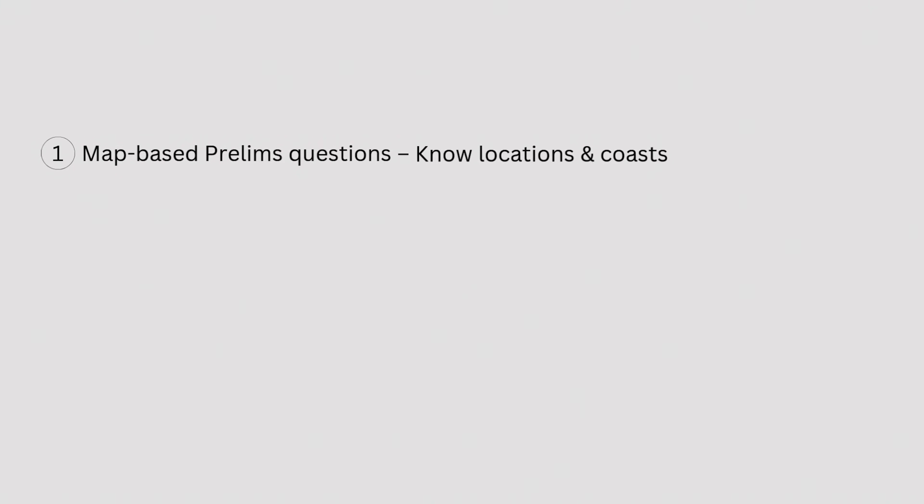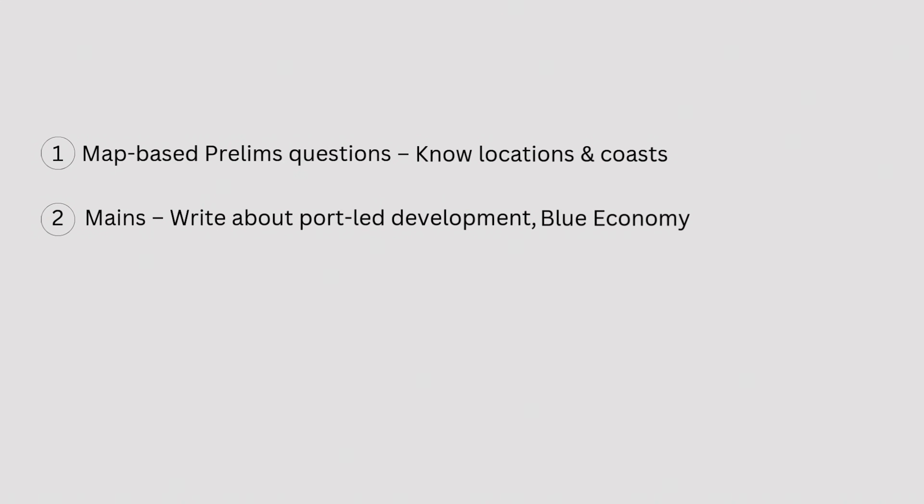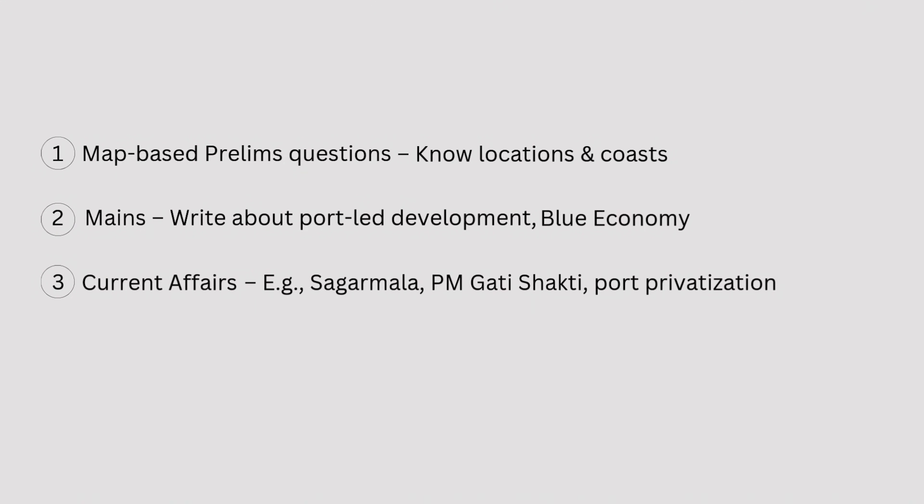How to prepare for UPSC: First, for map-based prelim questions, you should know the locations, the coast and the state each port is in. Second, for mains, write about port-led development and the blue economy. Third, from a current affairs point of view, understand Sagarmala, PM Gati Shakti and port privatisation. That's all for today's video on major ports of India. Thank you.